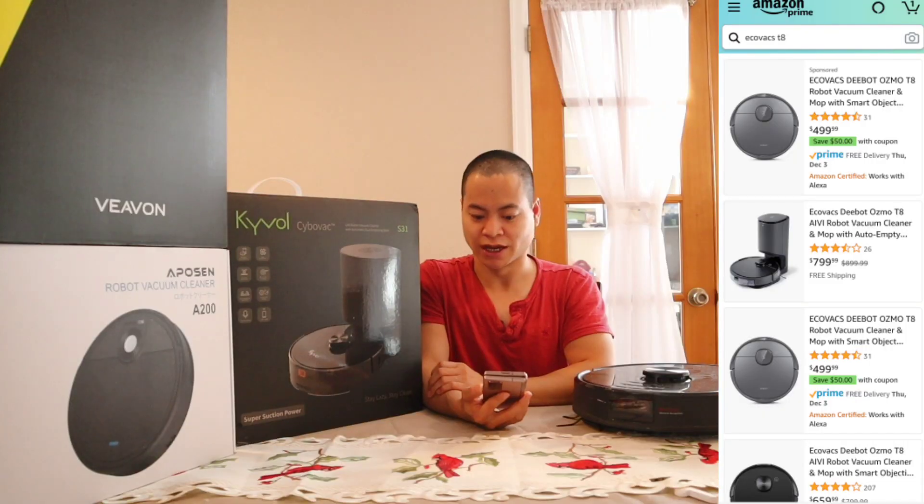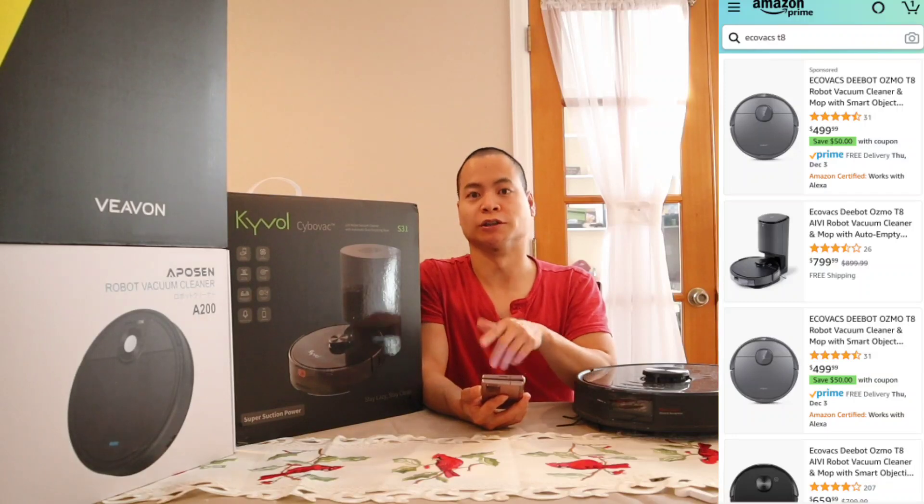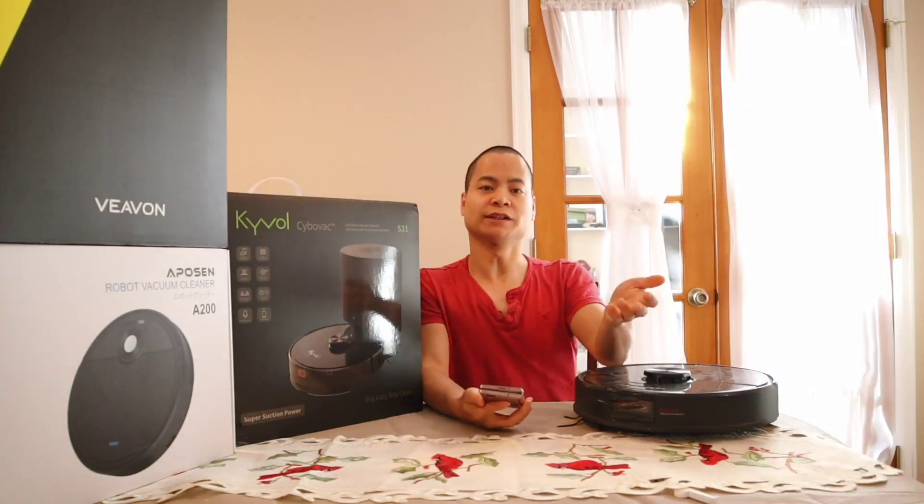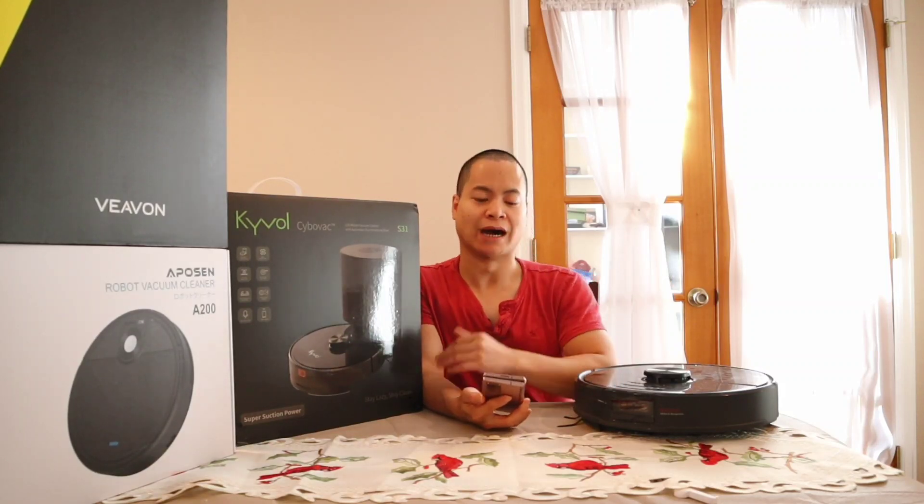The 'Plus' model means it comes with the self-emptying bin out of the box, and the 'Pro' means it comes with the vibrate mopping module. Both models work with either accessory — you can buy the vibrate mopping module on the Ecovacs website for around $99 and the self-emptying bin for about $150. The Ecovacs T8 is on sale and you can choose the Plus, Pro, AIVI, or non-AIVI version.